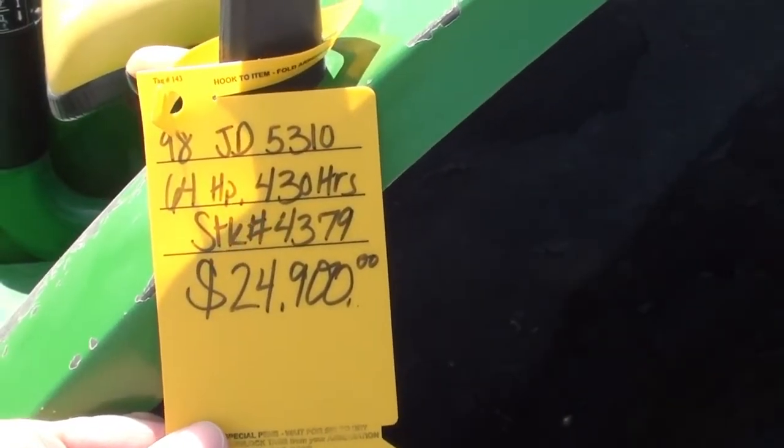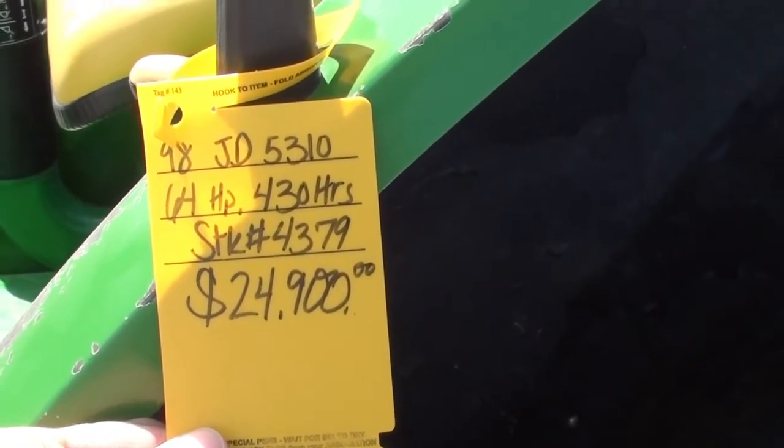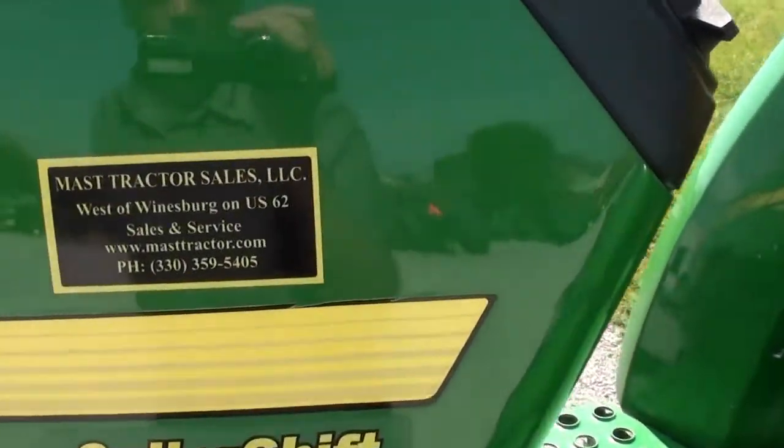It's a 1998 model with just over 400 hours on it. We do take trades and also offer trucking and financing. If you have any questions regarding the tractor, please contact us.